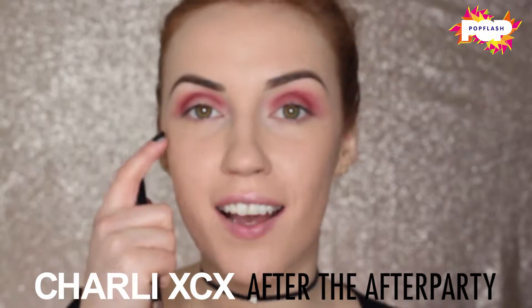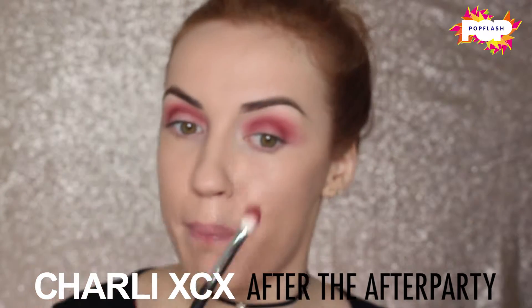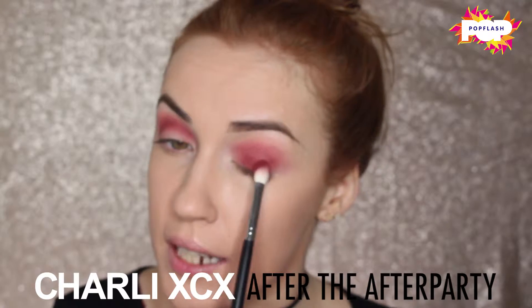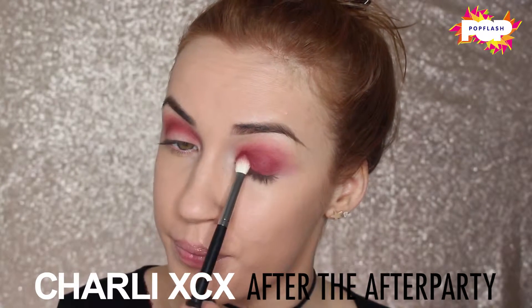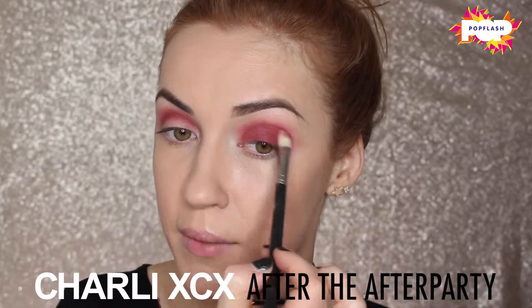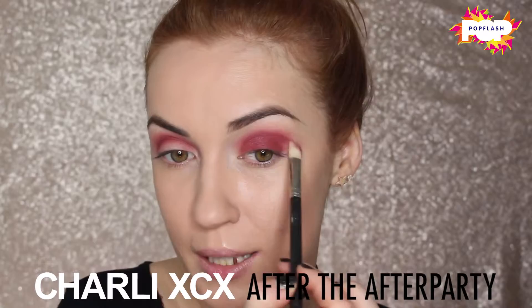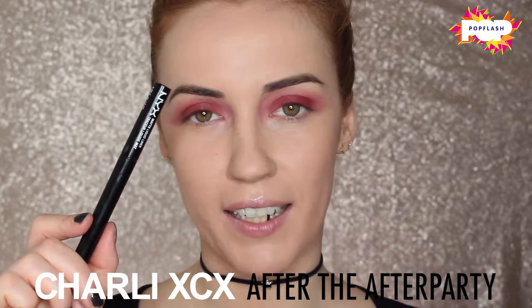Then I'm just going to be taking another blending brush and making sure that we're really blending the edges. Now I've blended the color into my crease, I'm going to be taking the same color and the same brush and simply patting the color right up to the crease, then taking a clean blending brush to make sure that's perfectly blended out. Next, I'm going to be taking my NYX matte black liner.